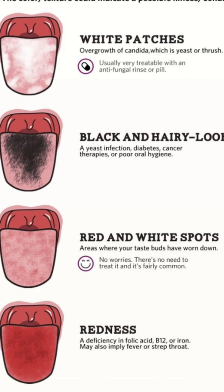Number four: regular dental visits. Keep up with your routine dental checkups to allow your dentist to assess the condition of your mouth and your dentures. They can identify early signs of oral thrush and provide appropriate treatments or recommendations.